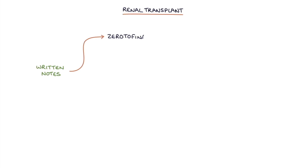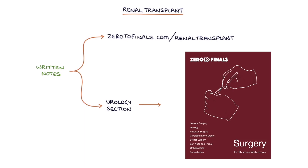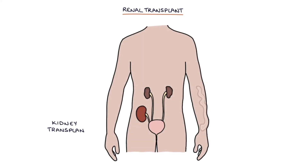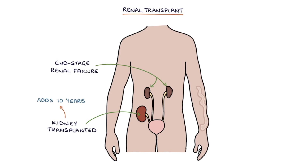Hi, this is Tom from zerotofinals.com. In this video, I'm going to be going through renal transplants. You can find written notes on this topic at zerotofinals.com/renal-transplants or in the urology section of the Zero to Finals surgery book. A renal transplant is where a kidney is transplanted into a patient with end-stage renal failure. This typically adds 10 years to life compared with just using dialysis and it significantly improves the quality of life.